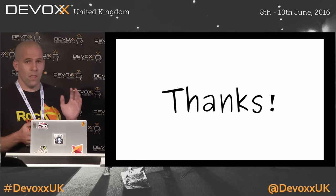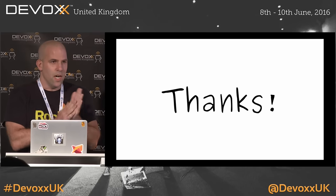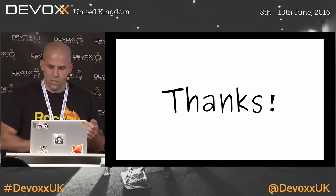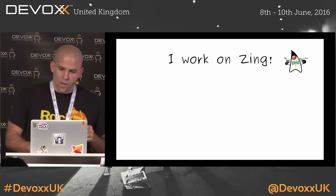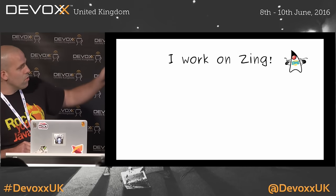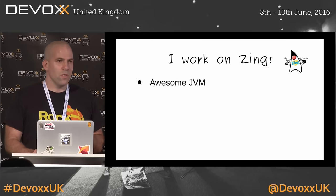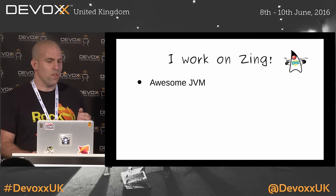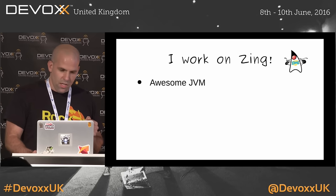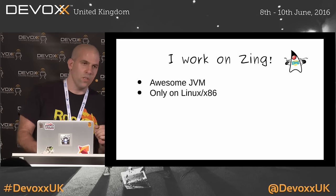Thank you all for coming, and thanks to the organizers for setting this up and giving us food and drink and the rest of it. I work for Azul Systems. We make Zing, which is the most wonderful JVM on earth — that's an unbiased professional view.